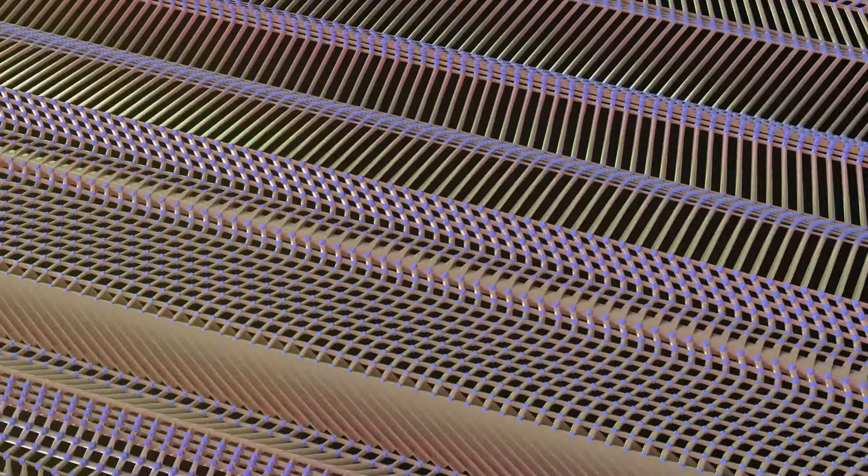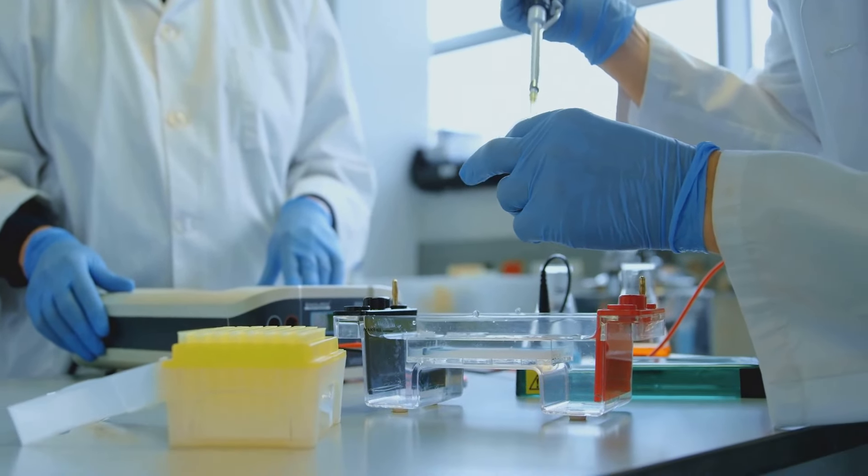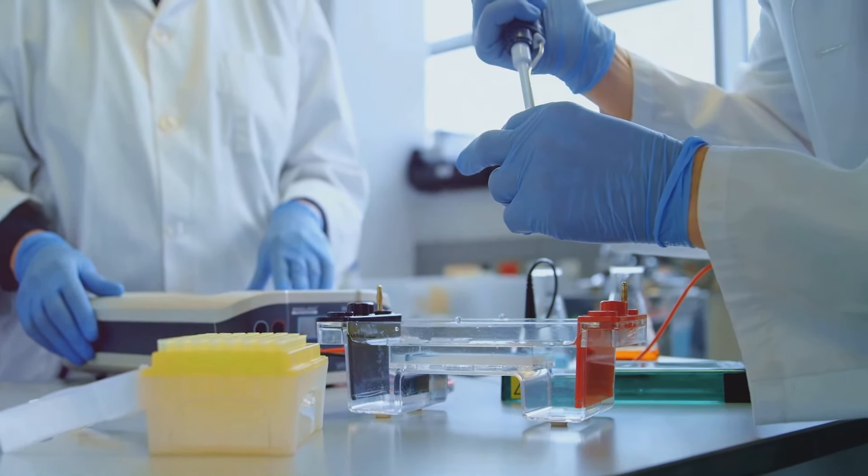Despite being incredibly strong, graphene is nearly transparent, allowing about 97.7 percent of light to pass through. Graphene's unique properties make it a promising material for a wide range of applications, from electronics and energy storage to medicine and composites.